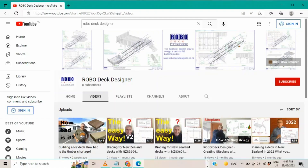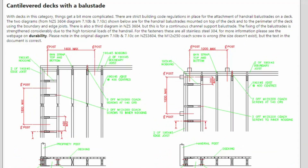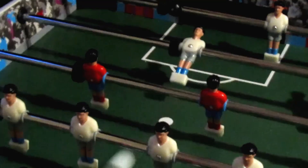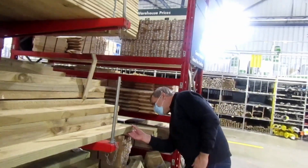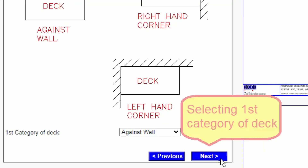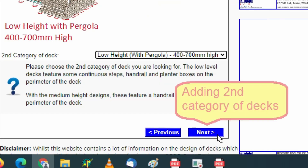This video is one of many on the RobodeckDesigner YouTube channel. I'm Paul, and this channel is all about helping you navigate the difficult New Zealand building code regulations. I'll let you know about little-known clauses and design considerations to help you get it right first time. The greatest gift I can give you is the RobodeckDesigner online tool, which will help you design your deck to New Zealand building code regulations within minutes.